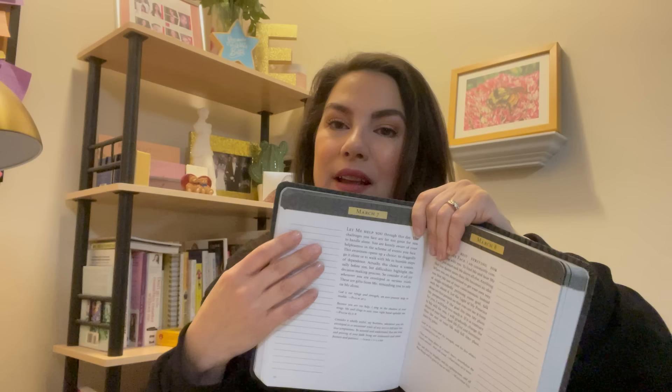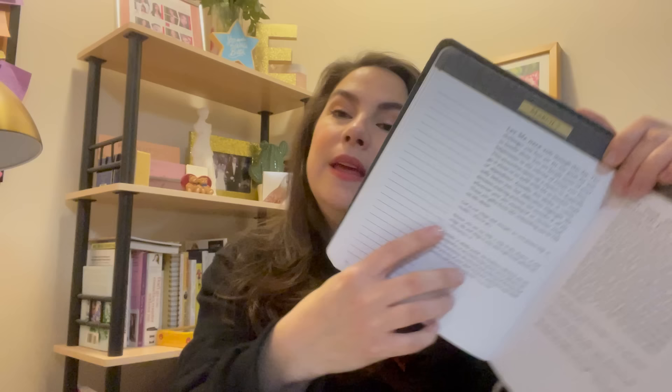Devotional time again — this is the one where you've got space to write. I do my three gratitude points after reading, then kind of react to the devotional, and they give you the actual Bible verses that inspired the write-up, which is cool because it gives you ideas for your Bible reading. Today's starts: 'Let me help you through this day' — good, because I need the help. 'Consider it all joy whenever you are enveloped in various trials — those are gifts reminding you to rely on Jesus.' One verse is Psalm 63:7-8: 'Because you are my help, I sing in the shadow of your wings. My soul clings to you, your right hand upholds me.'